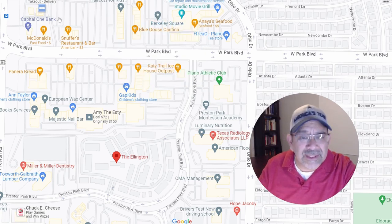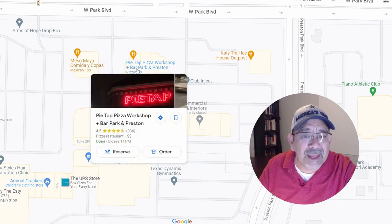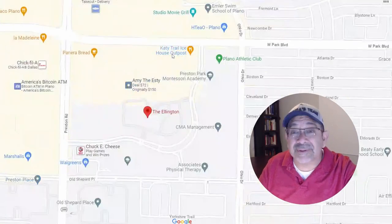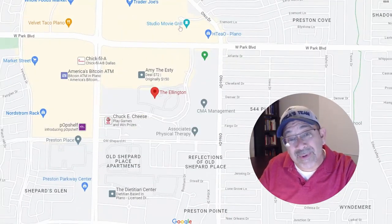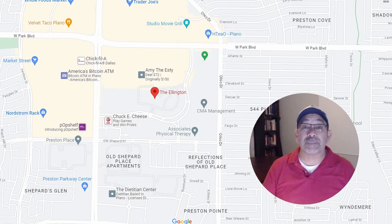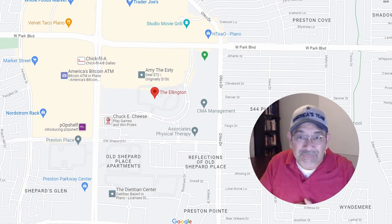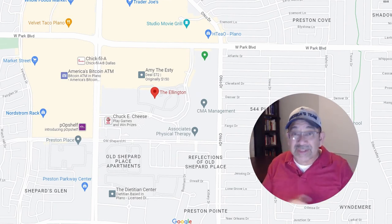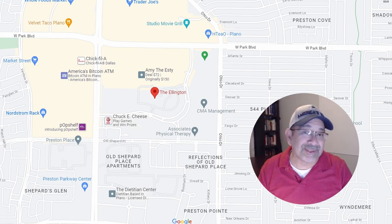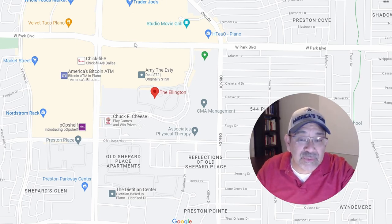Right next to Blue Goose is Pie Tap Pizza, and there's just a ton of places in the area. Right across the road is Studio Movie Grill — a place where you can watch movies and have food and cold drinks brought right to your seat. It's really first class. This whole area is really great.